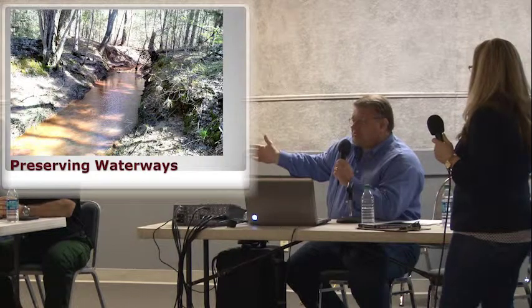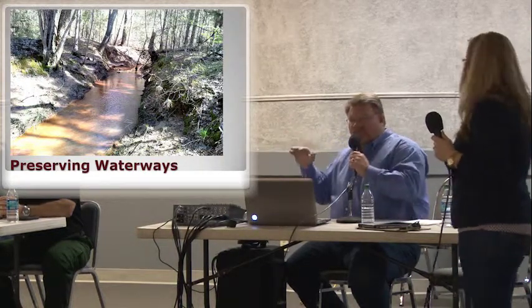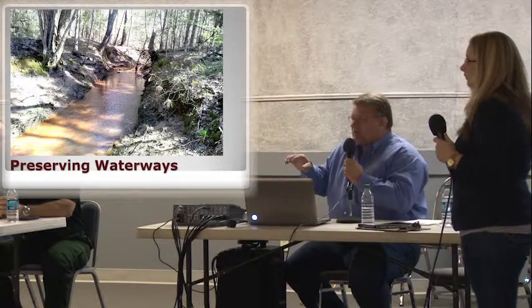Now there are some restrictions on the SMZ. You can't take advantage of that 50% break off of the productivity appraisal and then clear cut it later on. You can cut out of the SMZ, but there are strict standards to how many trees. You can selectively thin an SMZ down to a certain density.